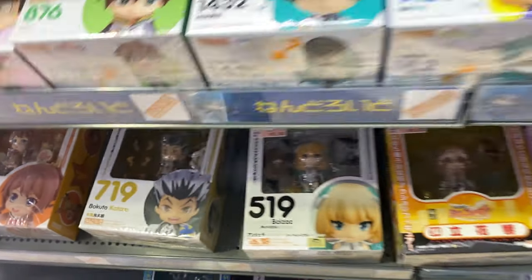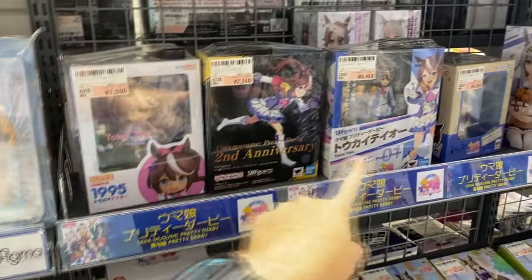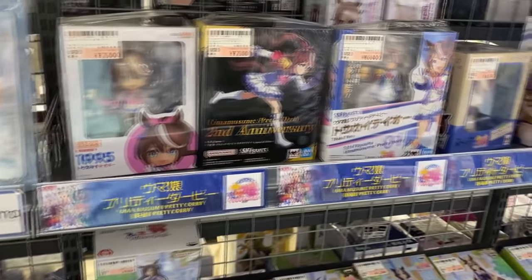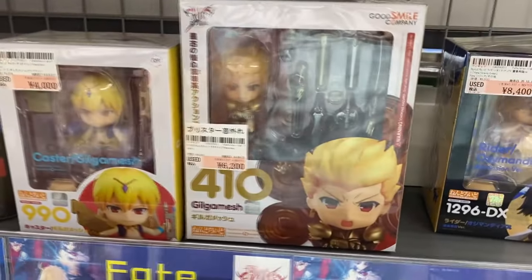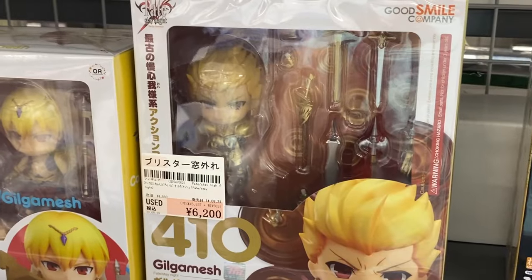Bokuto from Haikyuu — $75 roughly. There are a couple of Figma here. Is there anything I know? Umamusume, like the horse racing game, which is very popular in Japan — lots of the horse girls here. Oh, Gilgamesh from Fate Stay Night. He's got a lot of weapons, damn.